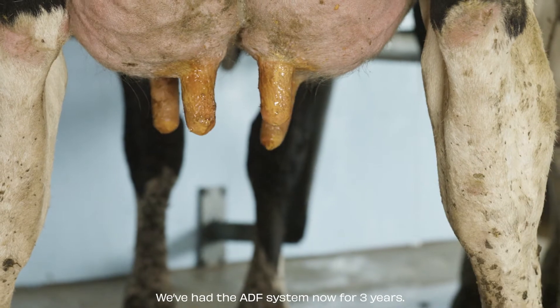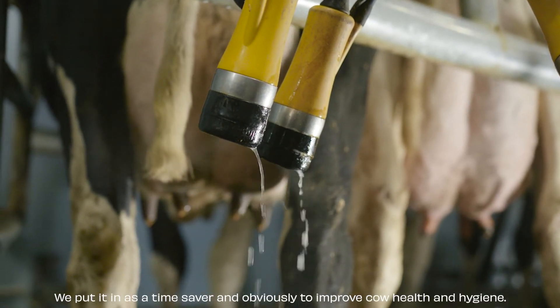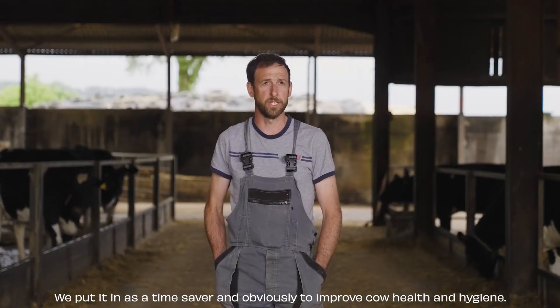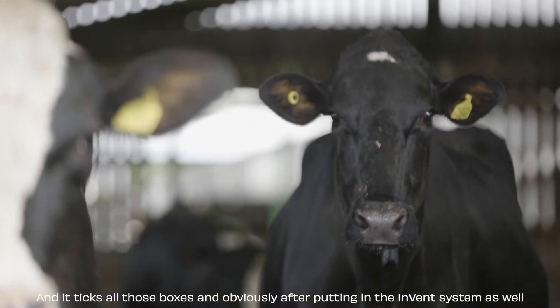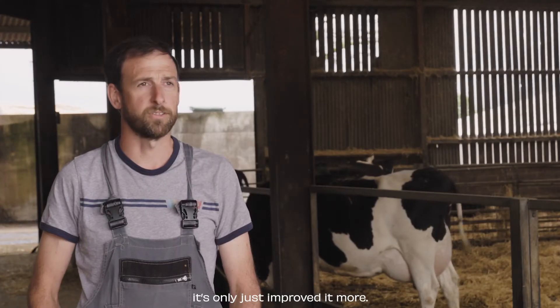We have had the ADF system now for three years. I would recommend it to anybody, really. We put it in as a time-saver and obviously to improve cow health and hygiene, and it ticks all those boxes. And after putting in the Invent system as well, that's only just improved it more.